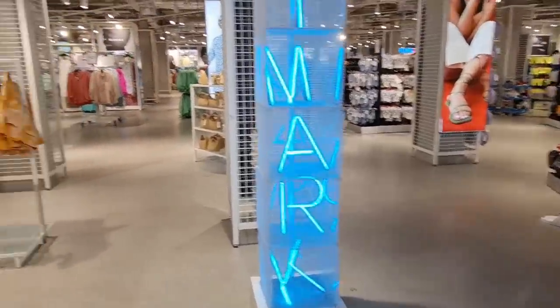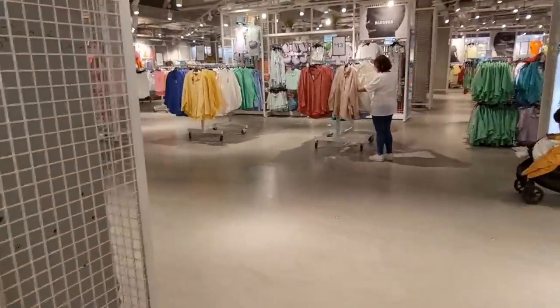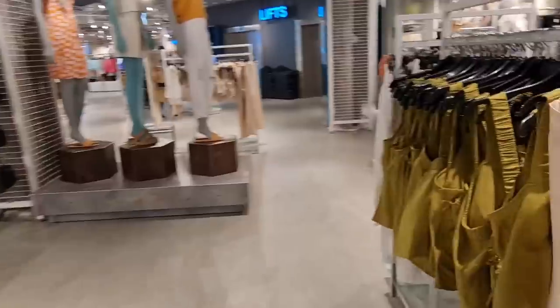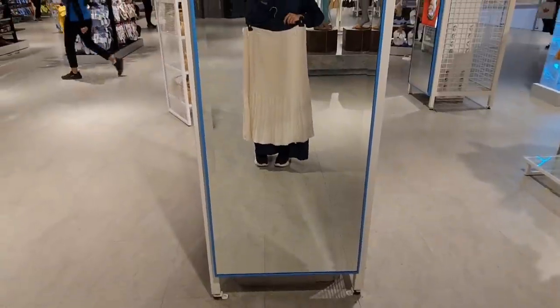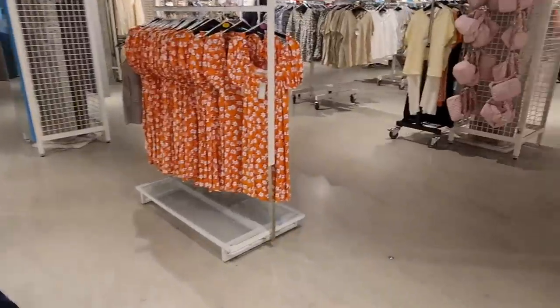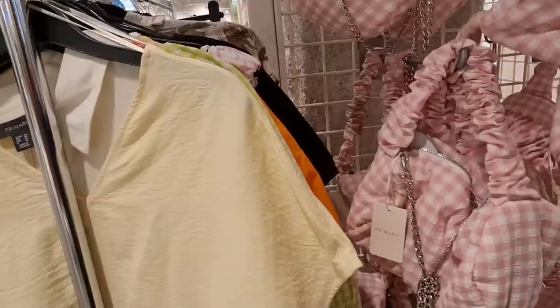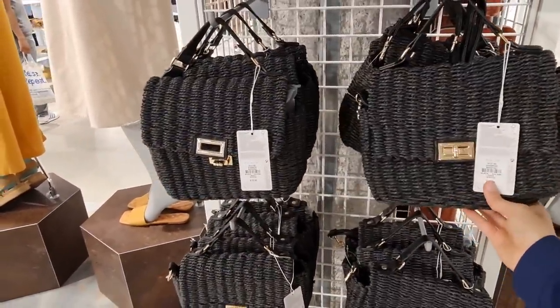Now I know why this is called the biggest Primark in the world — I did all of downstairs thinking I'd shown you everything, and then I see there's another floor full of more women's clothing. I like these skirts — let's have a look at how long they are. Some cute bags — not my style — £6.